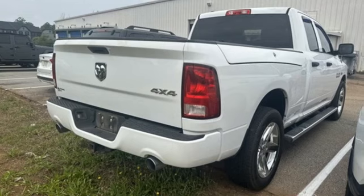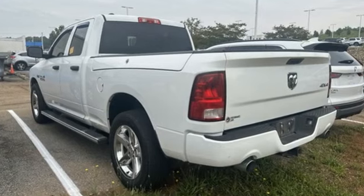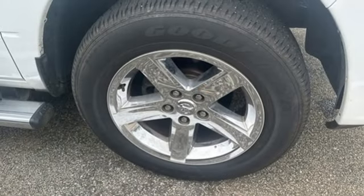Hemi engine, four-wheel drive, tow haul mode, aluminum wheels, external memory control, power heated mirrors, manual tilting steering column, electronic shift on the fly, and automatic transmission.